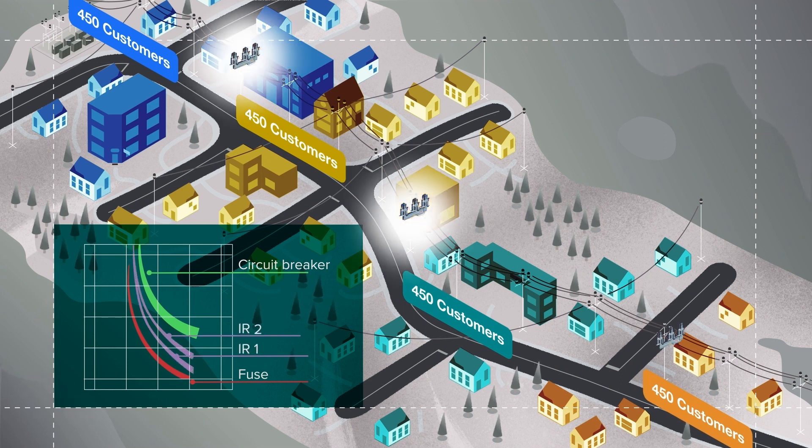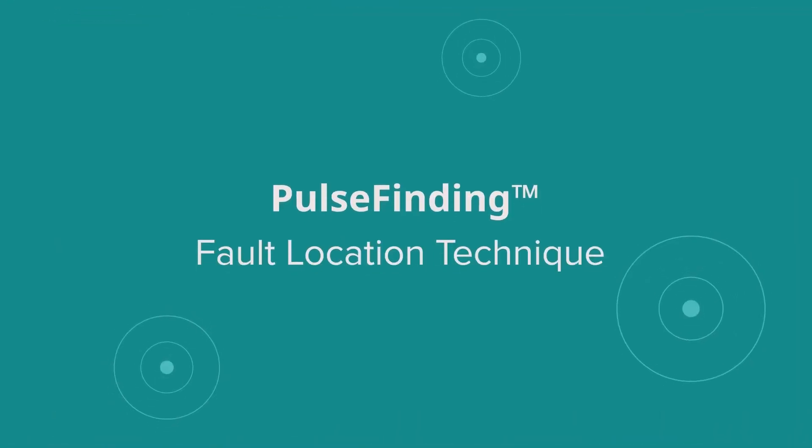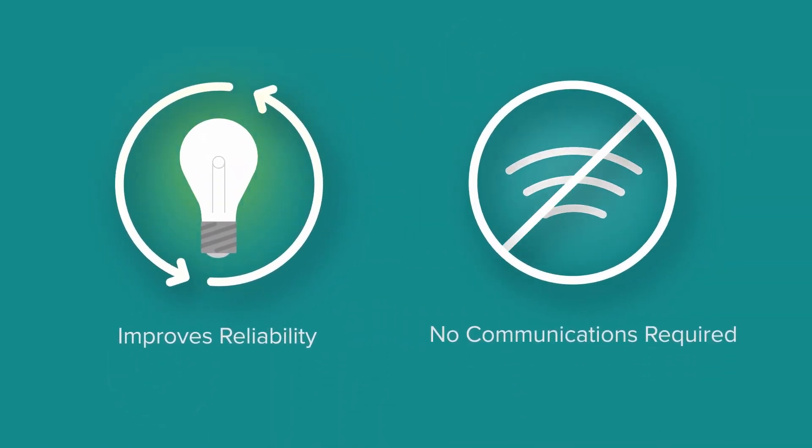This low-energy fault testing device has a feature that eliminates the need for coordination, yet allows you to have an unlimited number of devices on a line. The feature is called the Pulse Finding Fault Location Technique. Not only does it help improve reliability, but it doesn't require communications.